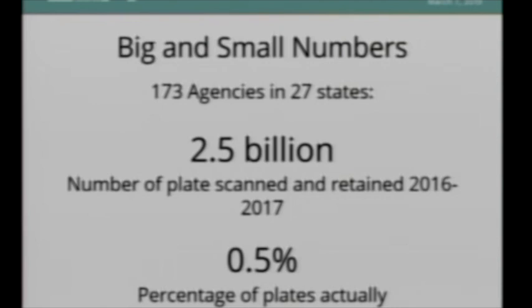The really small number is 0.5% — not 5%, but half a percentage point. That's the percentage of vehicles actually flagged as relevant to an investigation at the time the license plate was captured. In other words, 99.5% of the license plates captured by these license plate readers have no relevance to a crime at the time they're collected.